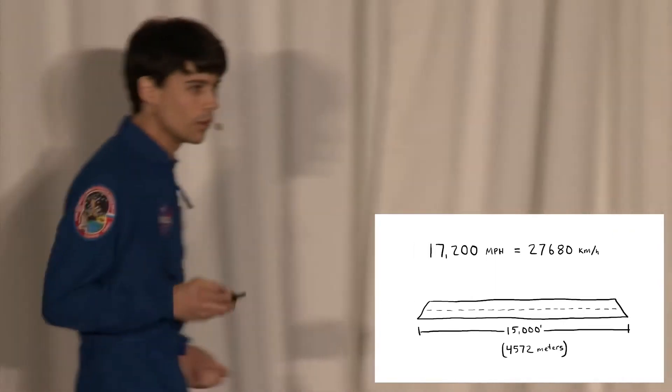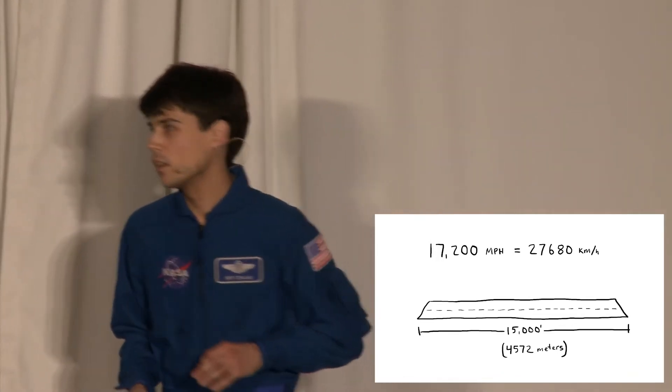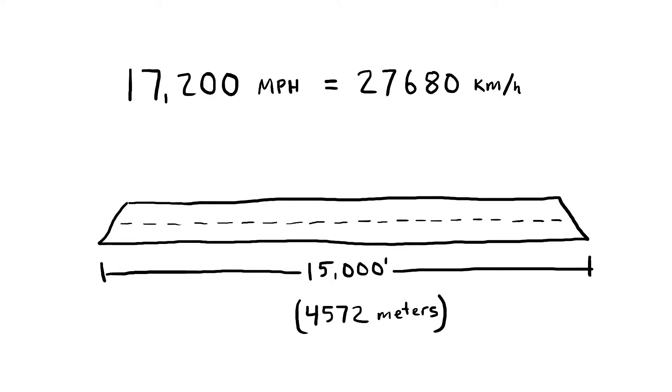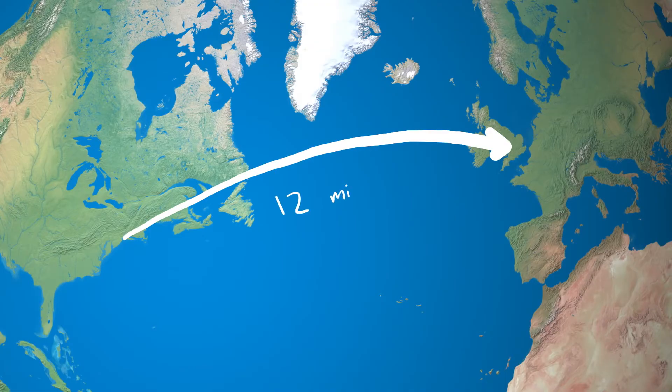It's one of the longest runways in the world, but at our current speed, we're going to travel the entire length of it in just six-tenths of a second. We could get from New York to London in just 12 minutes.